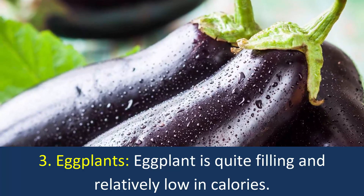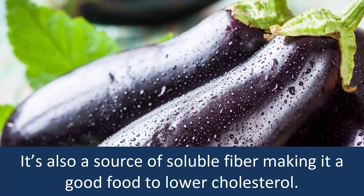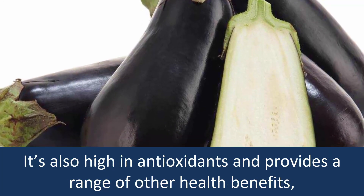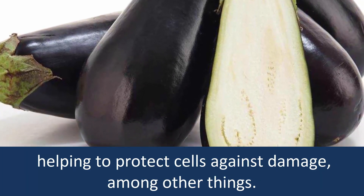3. Eggplants: Eggplant is quite filling and relatively low in calories. It's also a source of soluble fiber, making it a good food to lower cholesterol. It's also high in antioxidants and provides a range of other health benefits, helping to protect cells against damage, among other things.